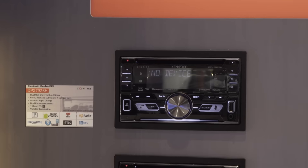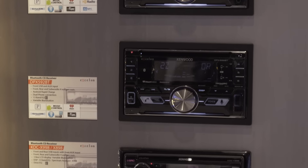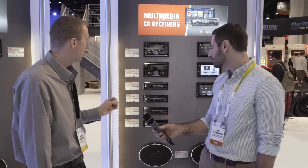New this year, we have NFC — Near Field Communication — for easier Bluetooth pairing. Continuing on with Android support through the USB inputs, we now offer two phones to be paired simultaneously for hands-free phone calls on all of our Bluetooth models in 2016. So a lot of new exciting features this year.